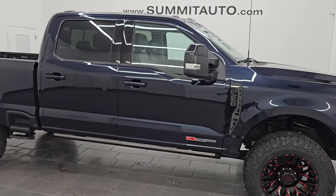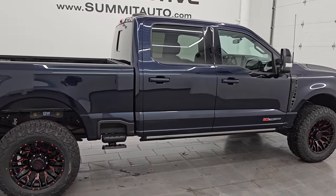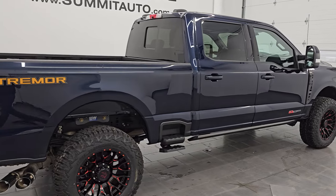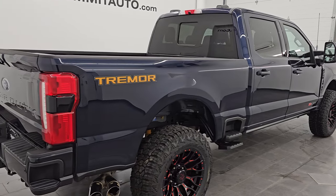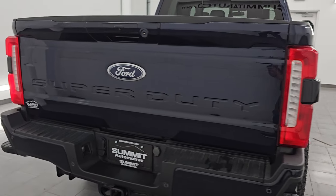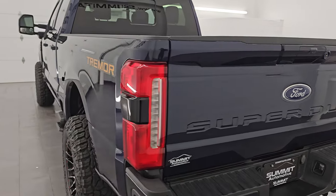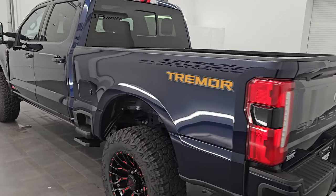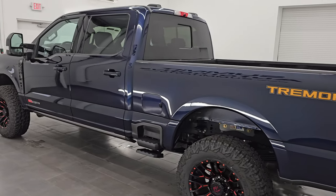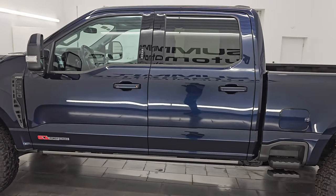Hey, this is Brett. Hope everybody's having a great day out there today. I am super excited to go over this 2023 Ford F-250 Crew Cab Short Box Lariat Ultimate Sport Appearance Package with the Tremor Off-Road Package. It is stock number 14554Z. I am here at Summit Automotive in Fond du Lac, Wisconsin, your new and used heavy-duty truck headquarters.